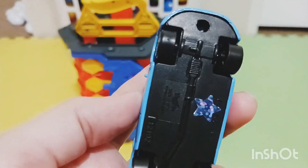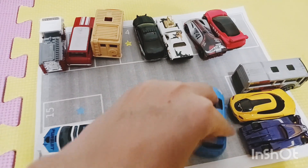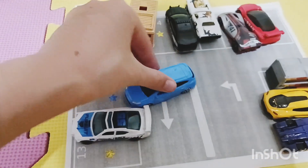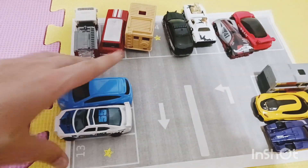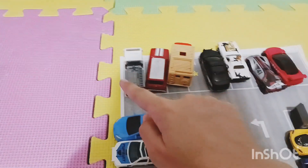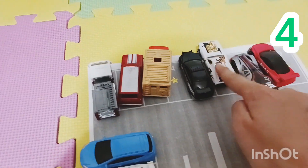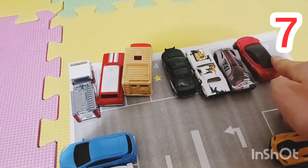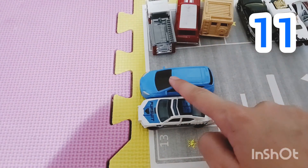Looks like we have a little minivan and it has a blue star on the bottom. Let's find another blue star — here's a blue star, let's try it!